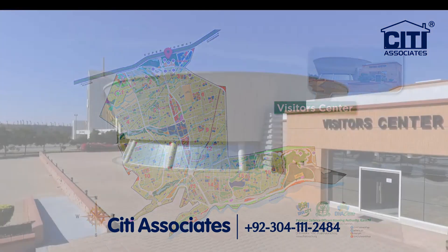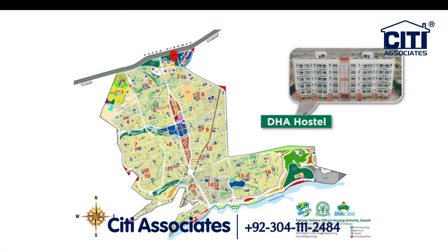Visitor's Centre and staff accommodation are also part of the well-developed DCK infrastructure.